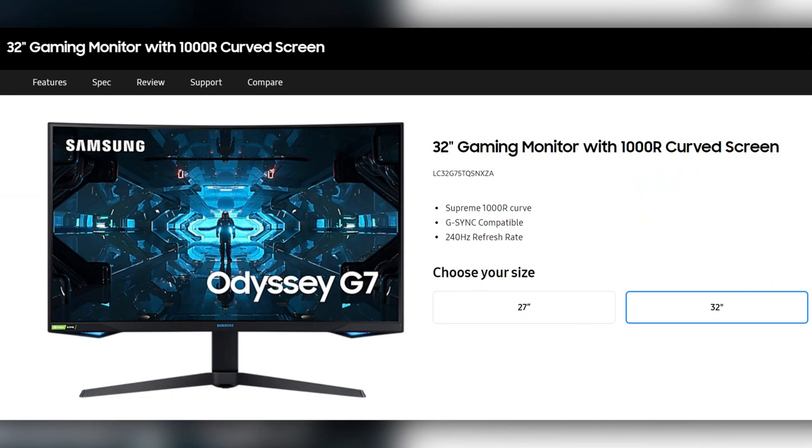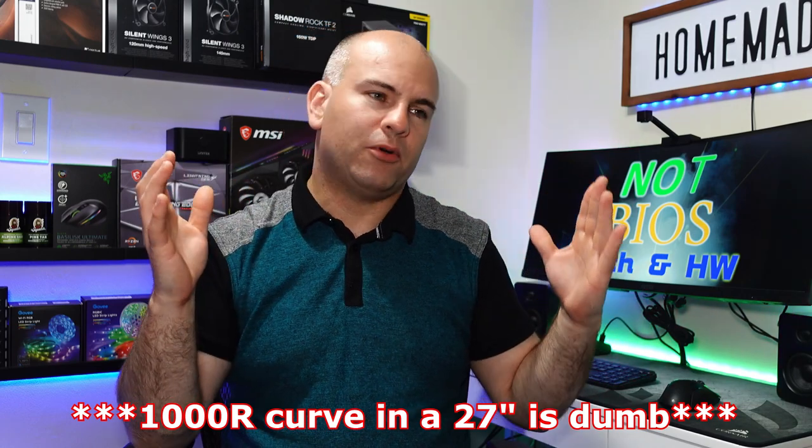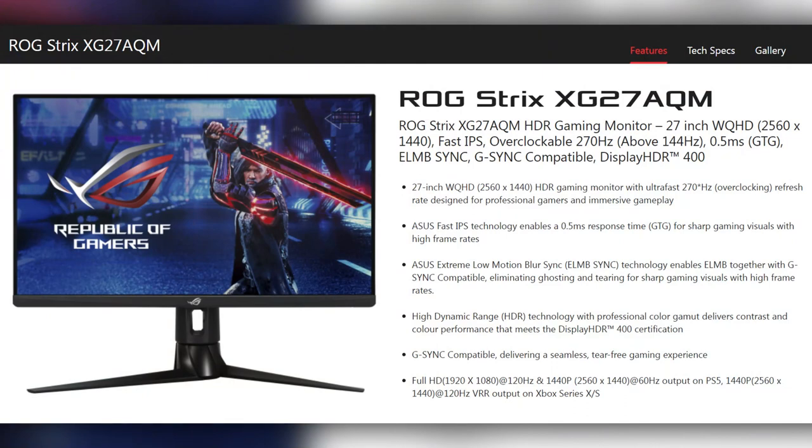This is a great panel for actual video editing and photo editing. For something mid-to-high-ish end range, if you want a VA, I'd recommend the Samsung G7 series monitor — the 27 or 32-inch is up to you, though they're the same resolution. Getting the larger size means you decrease the pixel density, so images look sharper on the 27-inch versus the 32-inch. The ASUS Strix XG27AQM is a 27-inch 270Hz IPS panel — quite expensive at about $700 to $800 American, but 1440p and tuned by ASUS to be decent for photo and other work.